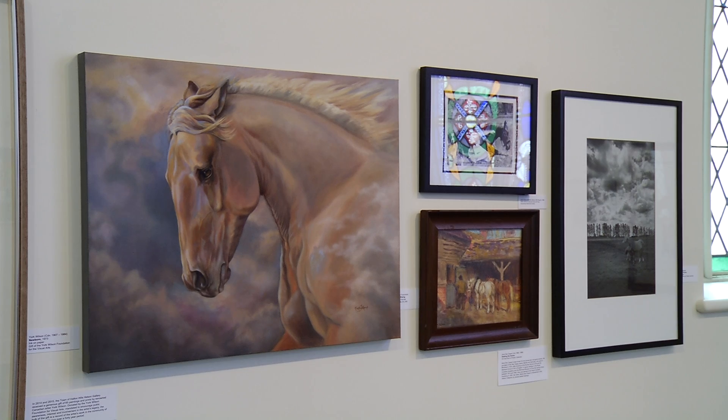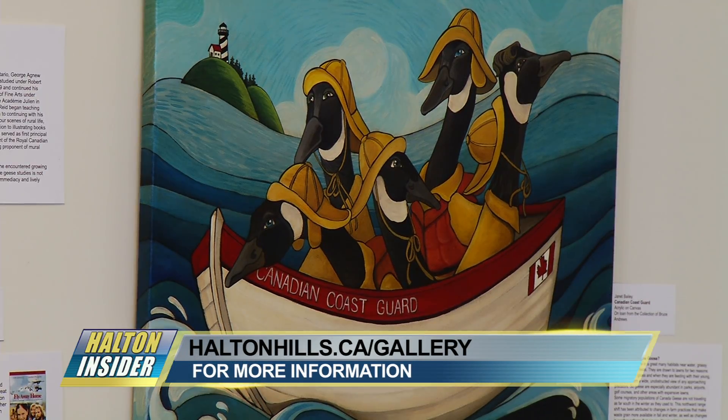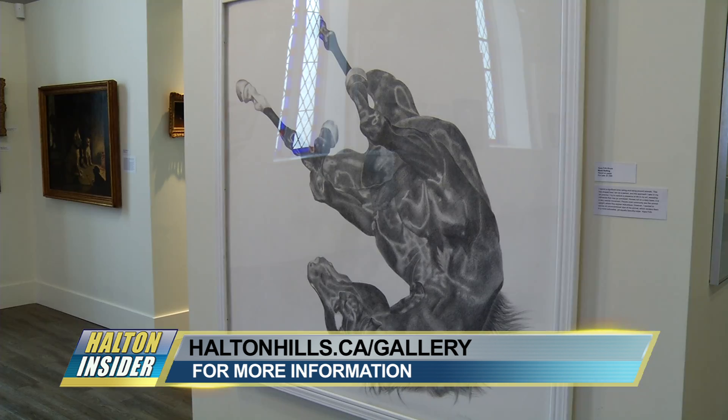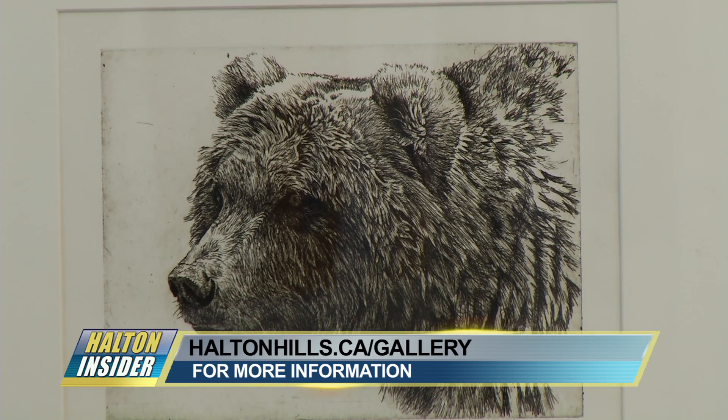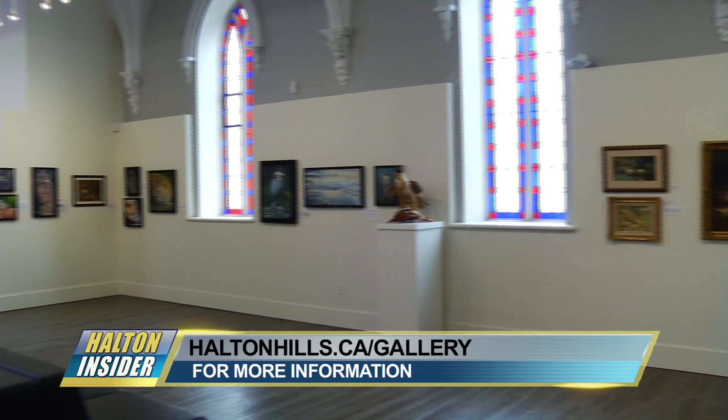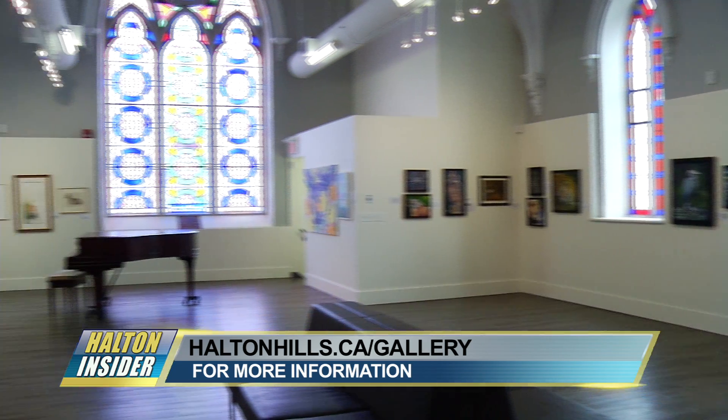That was really the starting point for the exhibition — to include some of those historic paintings from the Helsin collection, and then bring in the work of contemporary artists to see how artists are still working in that tradition. It really dates back thousands of years to some of the earliest examples of art that we know, when prehistoric people were painting caves and their primary subject was animals.